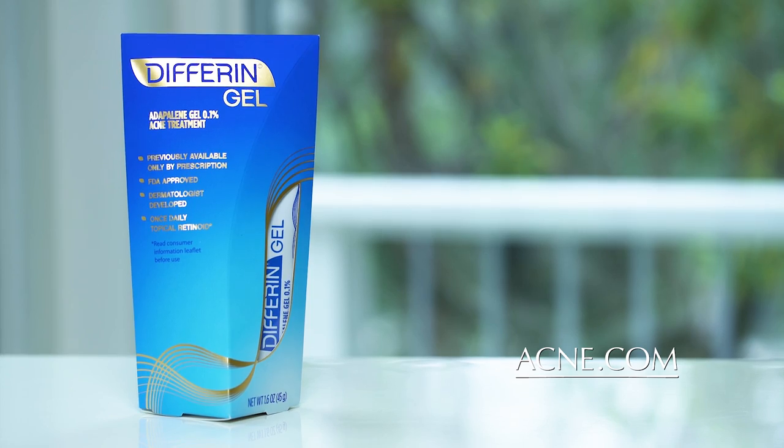I want my skincare to be like my friendships — someone who's gonna stick by my side for the long run. Isn't that what we all want? The new Differin Gel contains an ingredient called Adapalene. It's a retinoid that's been prescribed by dermatologists for over 20 years, and it works on your breakouts in two different ways.